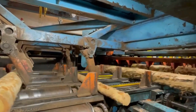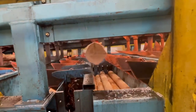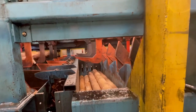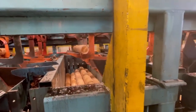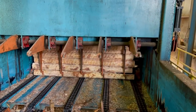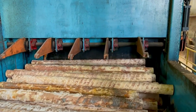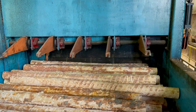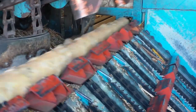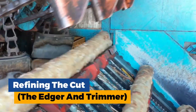We witness a bandsaw — a metal band with razor-sharp teeth — whirling at breakneck speed. As a log reaches the saw, a skilled operator positions it with laser focus. With an extremely loud noise, the bandsaw plunges into the wood, effortlessly slicing through the log like a hot knife through butter. Depending on the desired final product size and purpose, the log may be passed through the bandsaw multiple times, each time transforming it further.